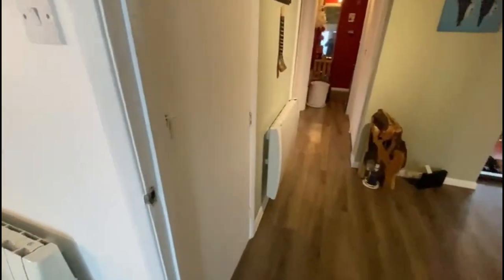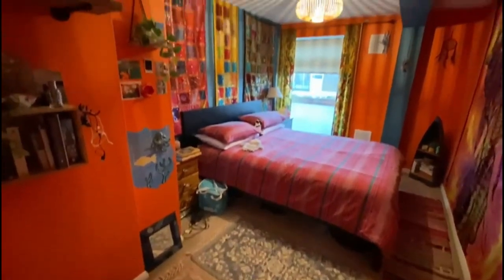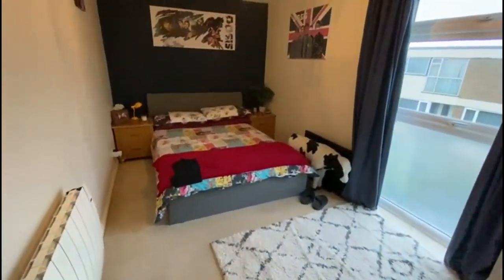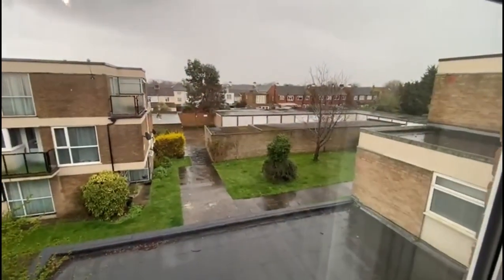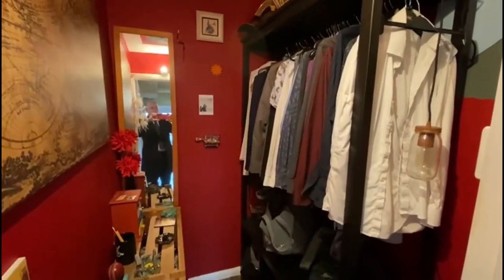Coming across the hallway you've got various storage cupboards - one there, another two there. One really good sized double bedroom just here, the whole property is double glazed as well. Another excellent sized double bedroom just here with a window overlooking the communal gardens. You can see the garage block over there - we get one of those as well for additional storage, and there's a drying room or storage cupboard on the ground floor too. In here is a recessed area that could be a little study or a walk-in wardrobe like it's being used for now.